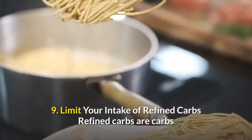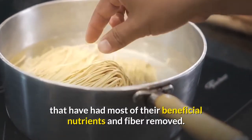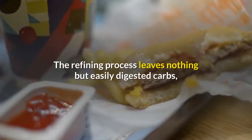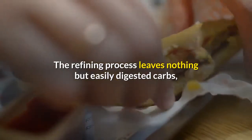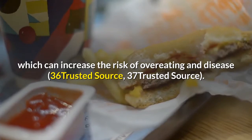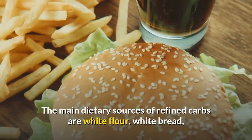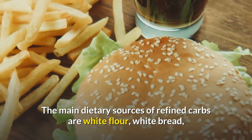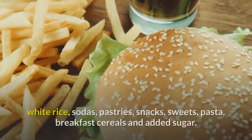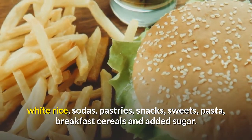Number nine: limit your intake of refined carbs. Refined carbs are carbs that have had most of their beneficial nutrients and fiber removed. The refining process leaves nothing but easily digested carbs, which can increase the risk of overeating and disease. The main dietary sources of refined carbs are white flour, white bread, white rice, sodas, pastries, snacks, sweets, pasta, breakfast cereals, and added sugar.